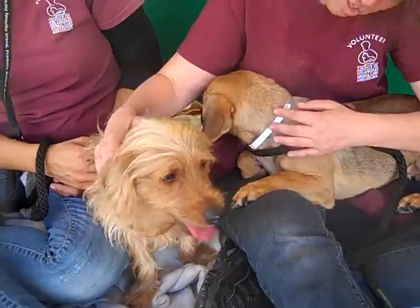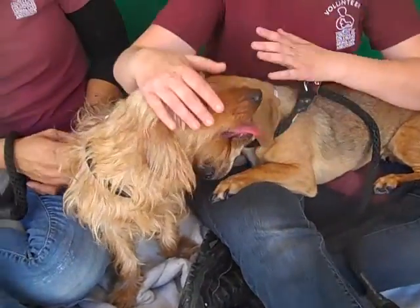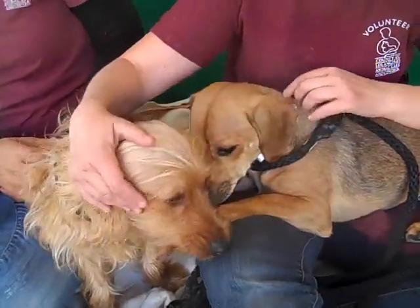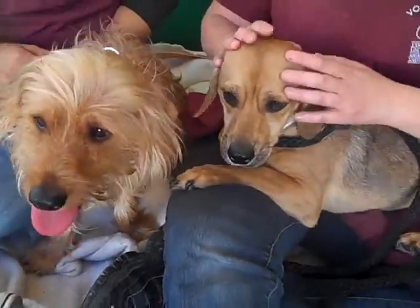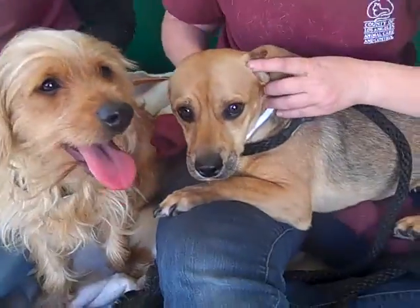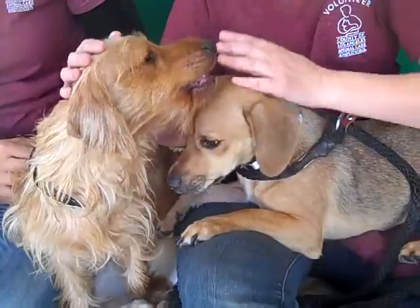What can you tell us, Kristen, about their behavior? They're scared, but they allowed me to touch them and allowed me to pick them up — just a lot of shaking. It was tough to get a leash on this guy because he was just pressed against the wall in fear.